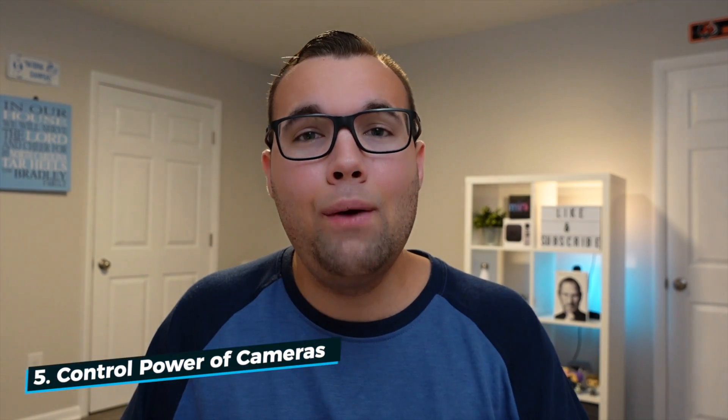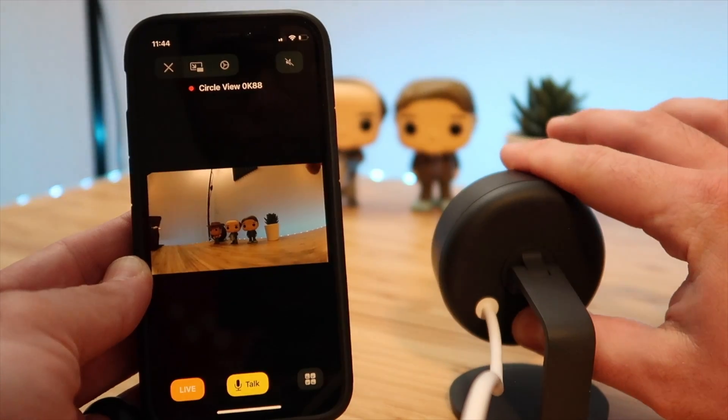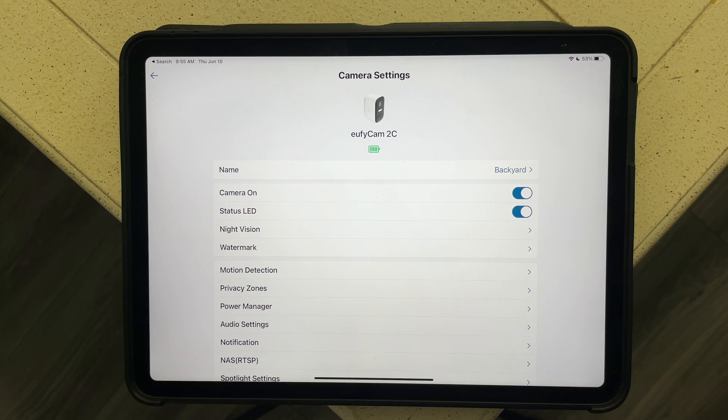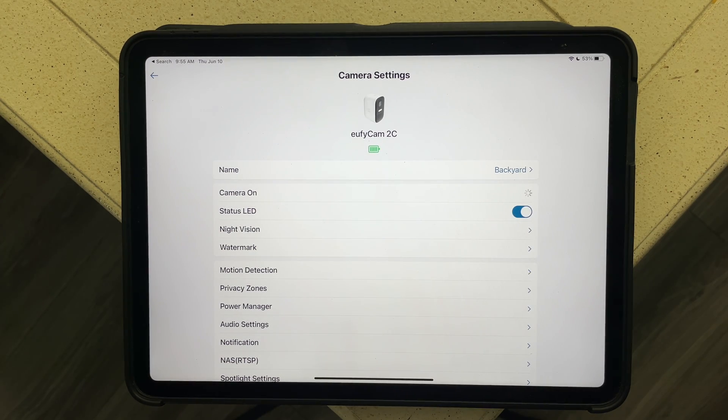Feature number five: I would like to be able to turn cameras on or off directly in the Home app. Logitech has a physical button to turn off the live feed on the back of their camera, but I want to turn off cameras from the app. You can do this in the Eufy app to temporarily preserve battery, and I would like Apple to add this to the Home app.